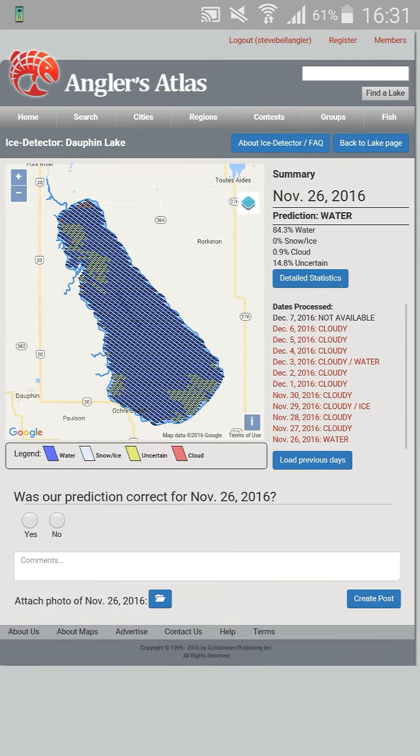The legends here: you've got blue for water, white for snow and ice, yellow for uncertain, and red for cloud.